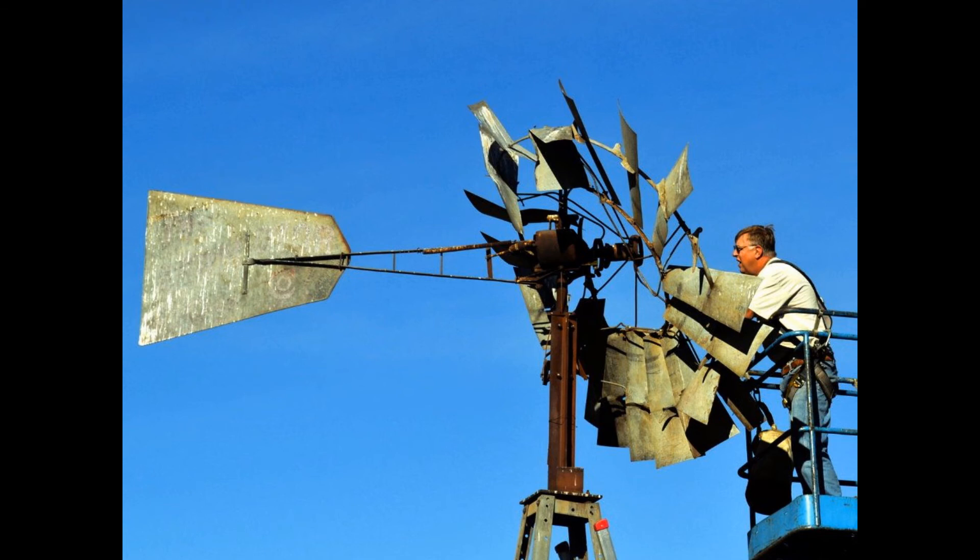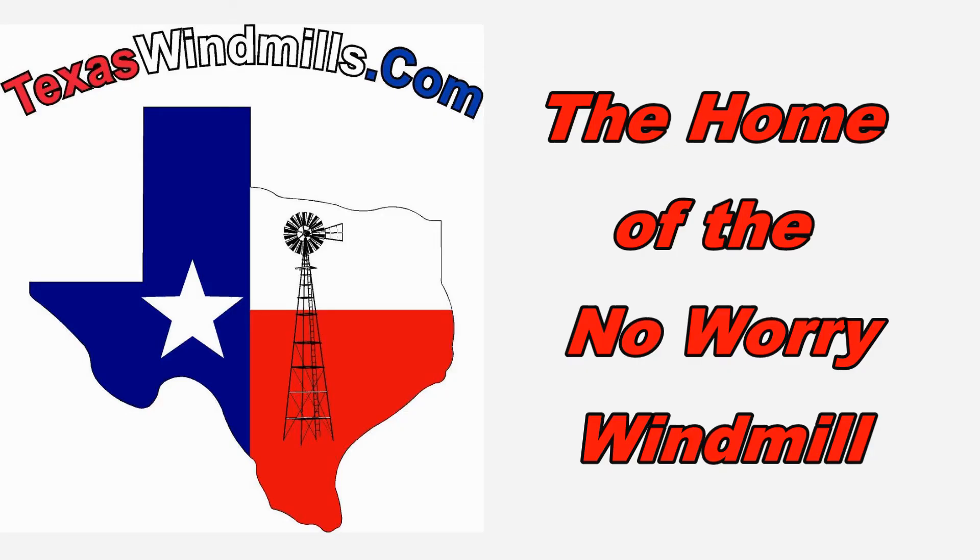Thanks for watching, and check us out at texaswindmills.com for more information and more videos.